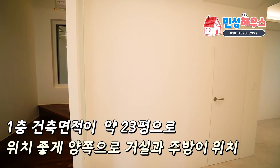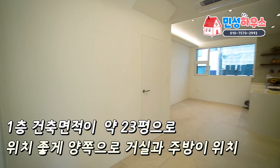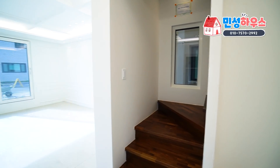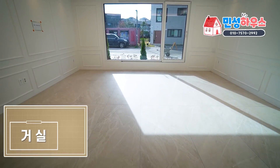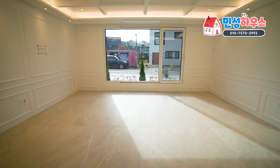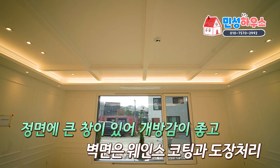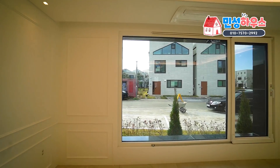실내로 들어오면 1층 건축 면적이 약 23평 정도 됩니다. 오른쪽에 거실과 비슷한 사이즈의 주방이 있고, 정면에 계단실이 있는데 계단이 안 보이게 가벽을 설치했습니다. 왼쪽에 햇살이 잘 드는 거실이 있으며, 웨인스코팅과 도장 처리를 했고 천장에 디자인이 들어가 있습니다.